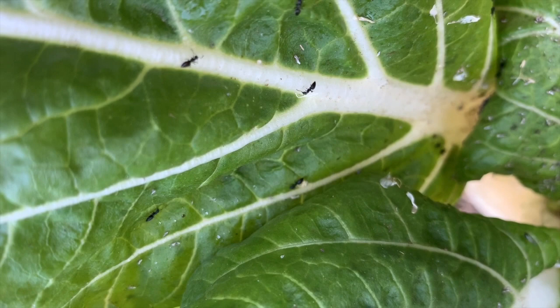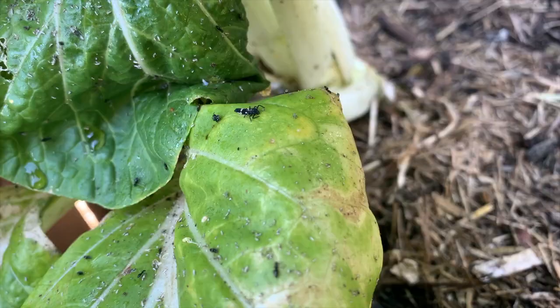Another thing to look out for is ants. Ants aren't really bad for the garden — they're actually really good pollinators — however, usually if there are ants there are other sap-sucking insects such as scale and aphids. If you're seeing a lot of ants around, just check the undersides of leaves. Ants will ferociously protect the insects they're harvesting from, because what they're actually doing is farming them — harvesting the honeydew excretion from the sap-sucking insects as a sweet food source.